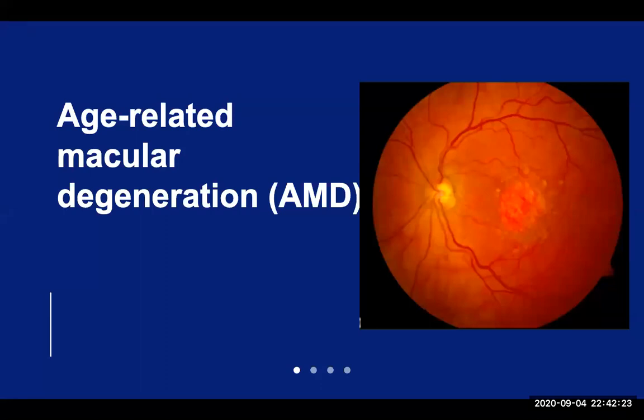Dry AMD is the most common type, affecting about 90% of AMD patients. It is due to an accumulation of deposits called drusen in the retina. Patients with dry AMD notice a gradual loss of vision that progresses over time. Depending on the severity of the retinal changes, dry AMD is divided into mild, intermediate, or advanced dry stages.